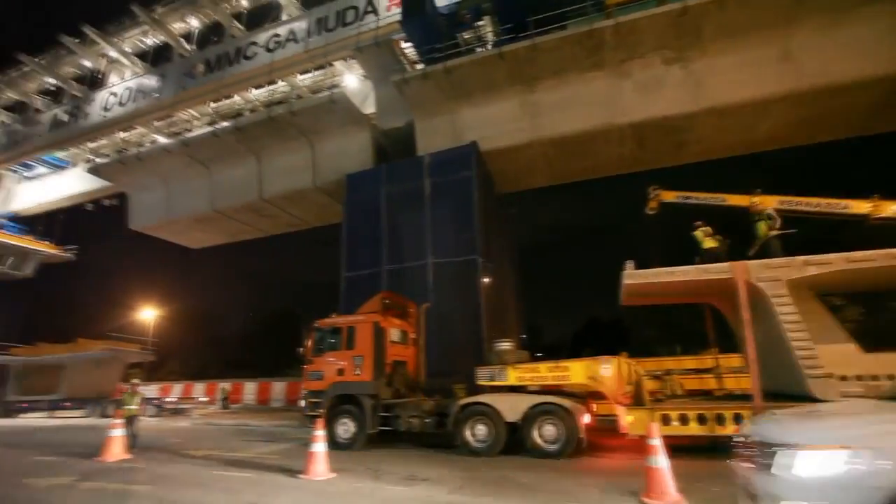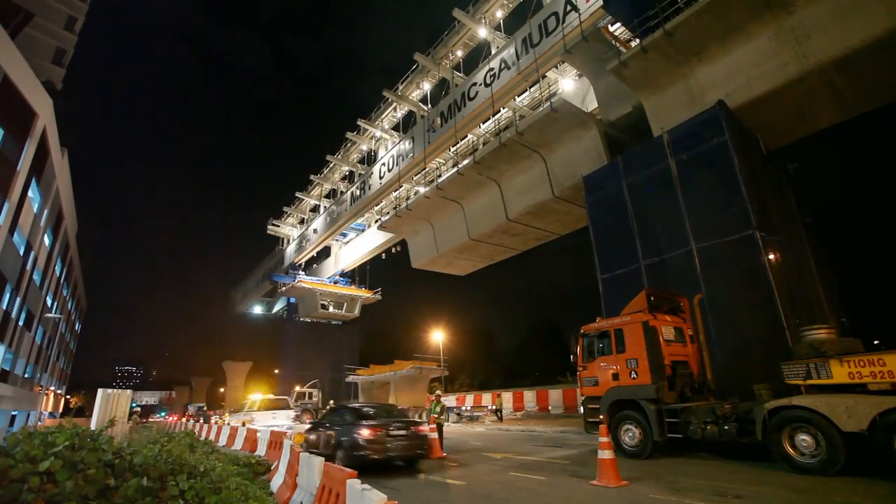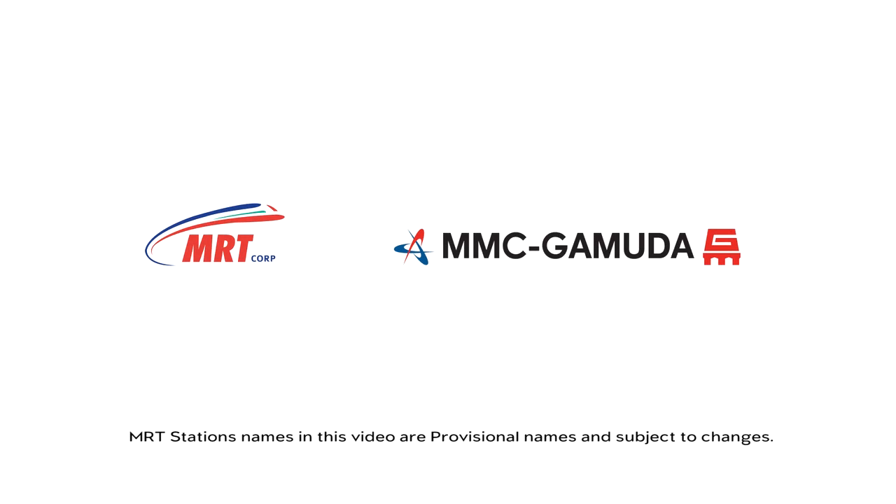With continuous work round the clock, the SBK Line is tracking steadily to be completed by 2017. A project by MRT Corporation, managed by MMC Gamuda as the project delivery partner.